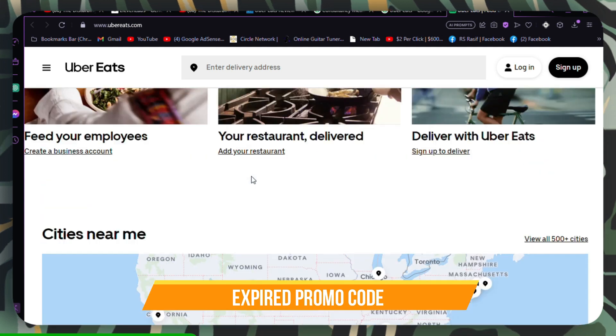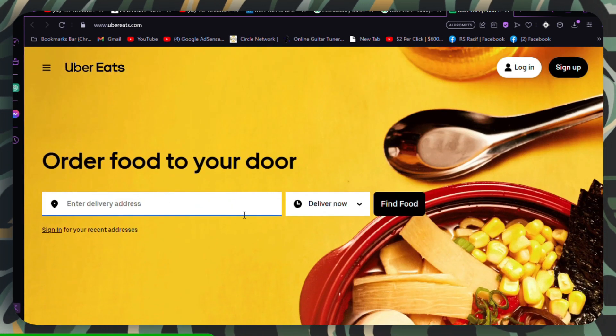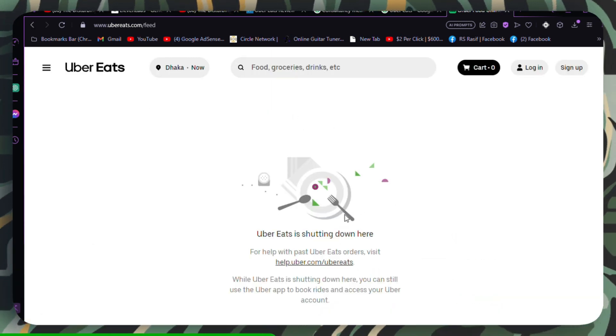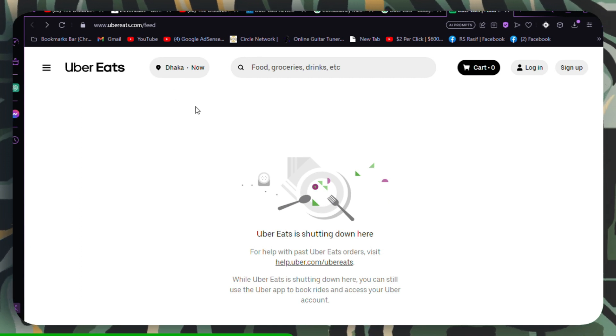Expired promo code. Promo codes have expiration dates, and using an expired code won't work. Ensure that the promo code you're trying to use is still valid. If it has expired, look for updated codes.